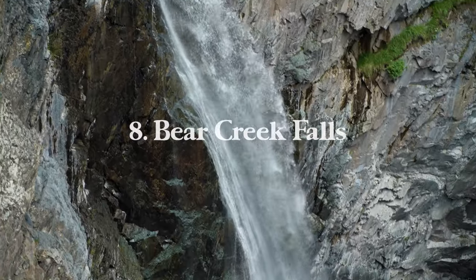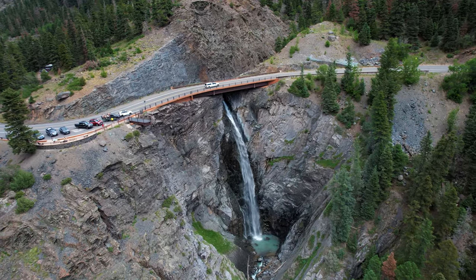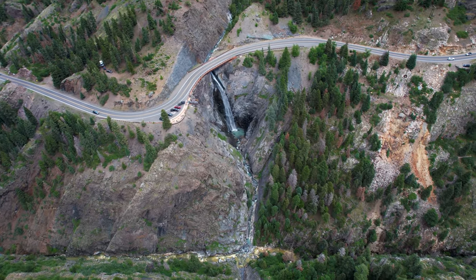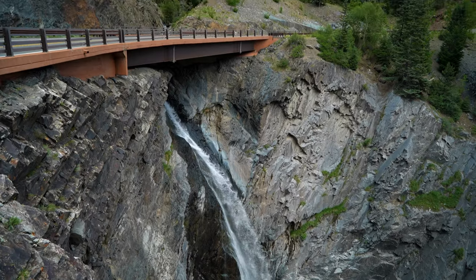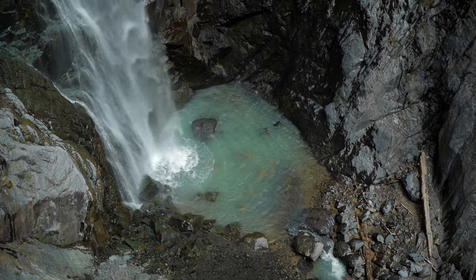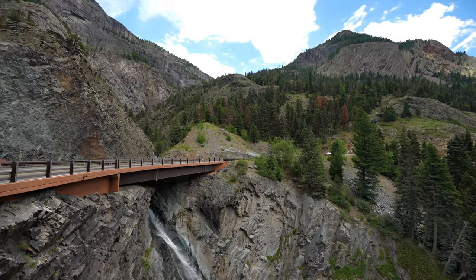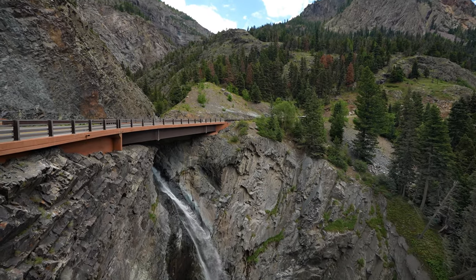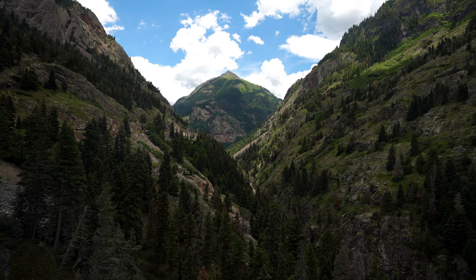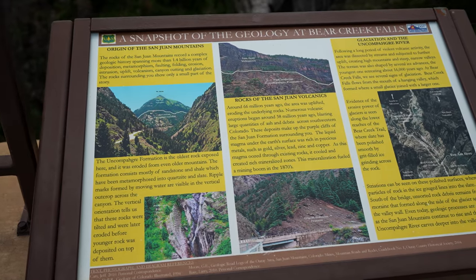Next up is Bear Creek Falls. This is such a cool waterfall — I'd probably been to Ouray five times before I even knew it existed. One day I was scrolling around on Google Maps and saw a pin saying Bear Creek Falls. It turns out it's this massive waterfall that pools into a uniquely colored body of water at the bottom, coming right out of the mountains below the Million Dollar Highway. It's definitely one of the coolest and most scenic waterfalls in the state, and it's on the side of the road — only a six-minute drive south of Ouray — so it requires no effort to visit.